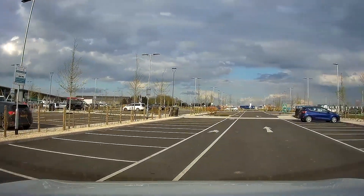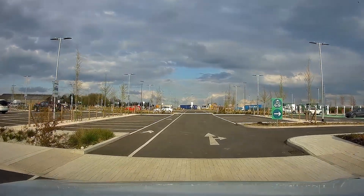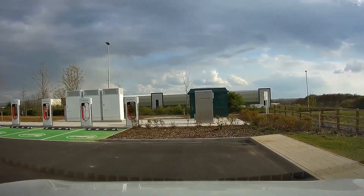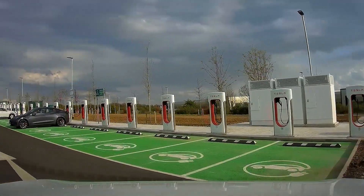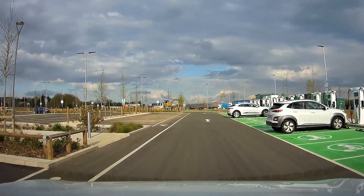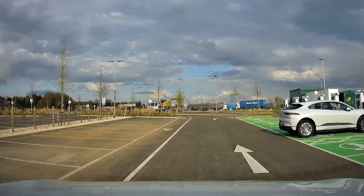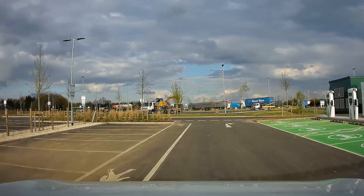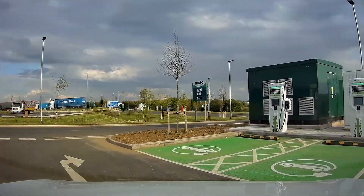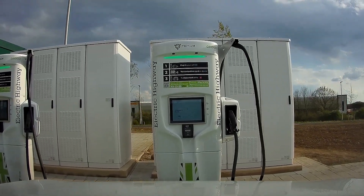We'll go in here. Ah, nice little sign for electric charge points. Splendid — we've got our own little area. Look at that! The spaces are quite wide; it's quite a nice bit of space on one side of each set of two spaces. There's quite a bit of space.